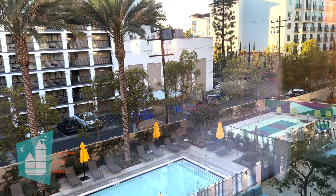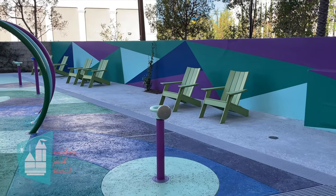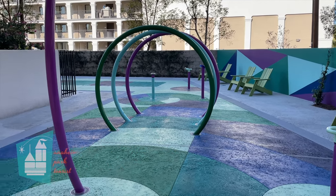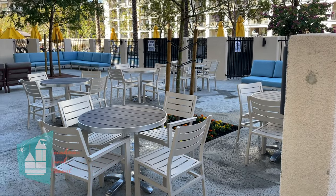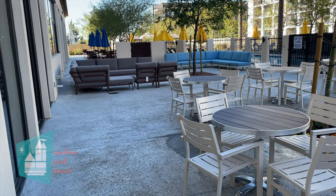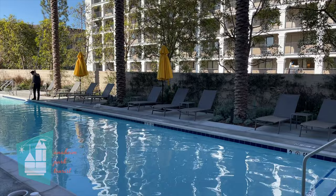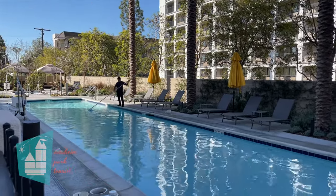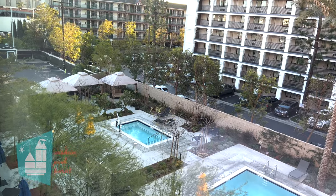Up next is the pool. The pool is a shared amenity with the Hilton Garden Inn. It has an amazing splash pad area for little kids, and what I really liked was they added chairs for the adults to watch their children. We were told that the pool is heated to about 74 degrees, and it is a nice big pool area with lots of lounge chairs and there's also a spa. We didn't film in the spa area because there were people in there and we wanted to respect their privacy. Near the spa are also cabanas available for use.